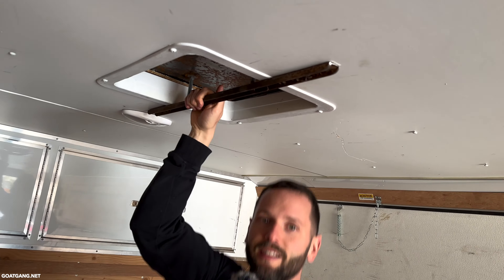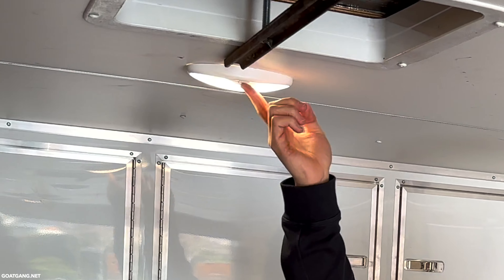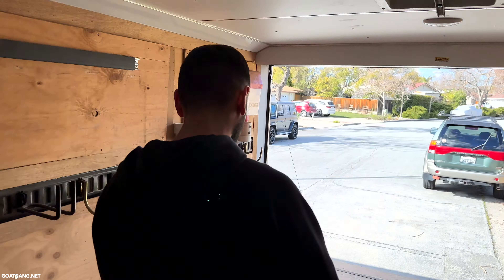It's also got interior lights — look at that, they do work. Now let me show you the outside of this trailer.